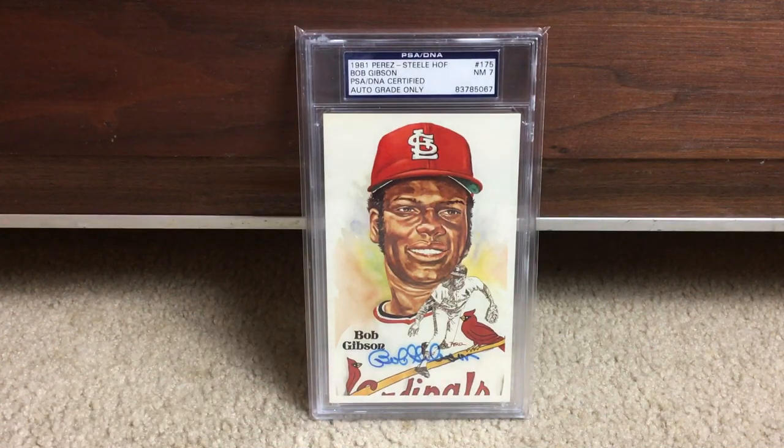There's a Bob Gibson. You'll see this a lot on older Perez Steels — the autographs do tend to bleed and fade. That's not uncommon. There's Gibson.